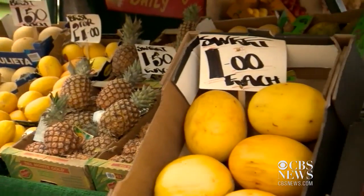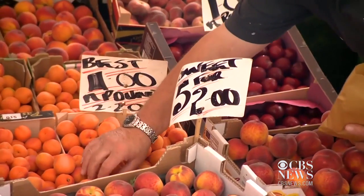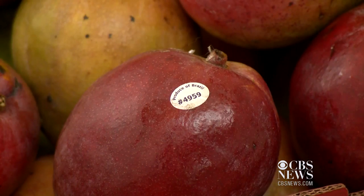Merritt says grocers frequently pass off cheap fruit as organic. He says laser labels protect against that and stop shoppers from cheating the system. Customers were swapping labels between cheap and expensive items, and that happens more than we think.